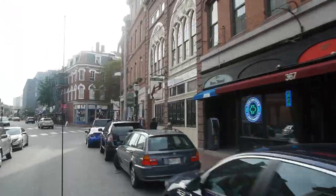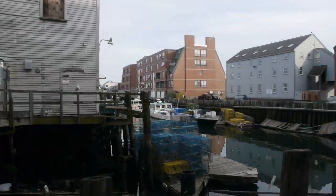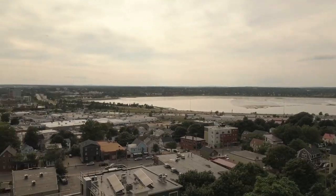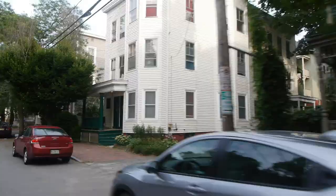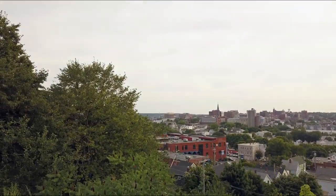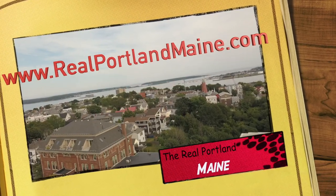Hey, if you've been wondering what First Friday in Portland is all about, then this video is for you. I'm Matt DeShane. And I'm Mike Weissman. We're working hard to be the number one Realtors in Portland. This video series is everything about living, working, and playing in the real Portland, Maine.